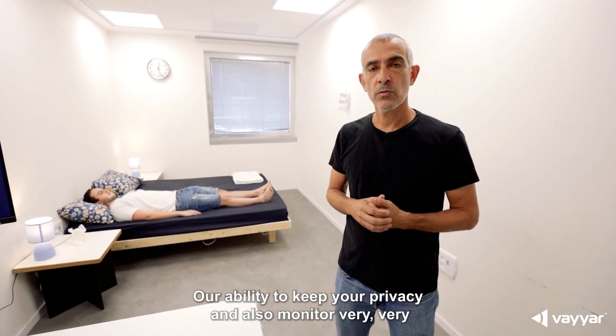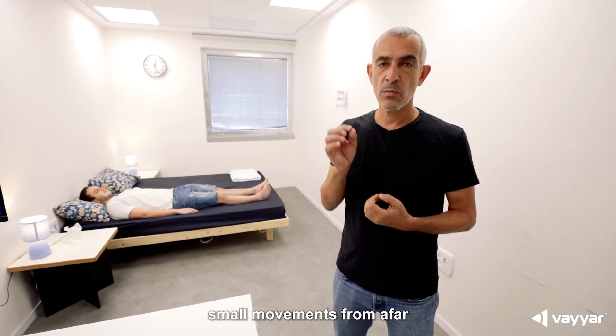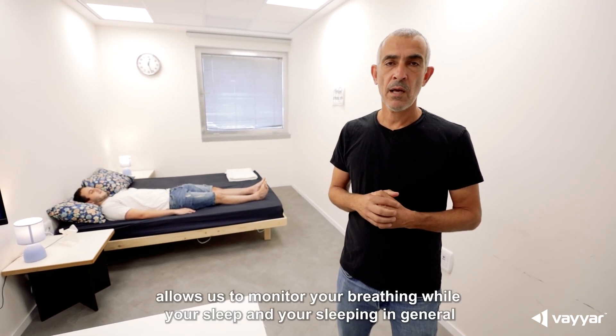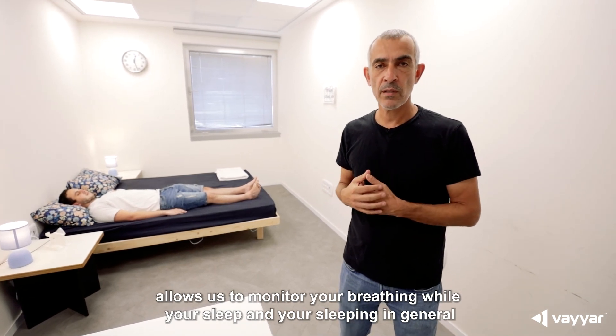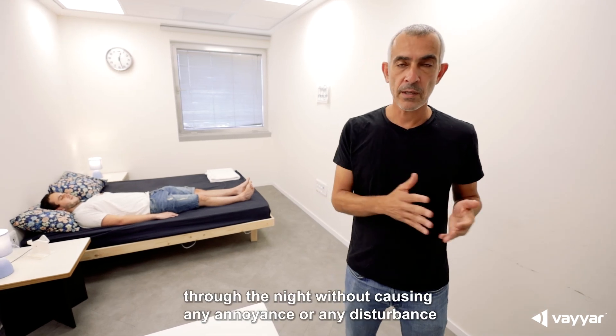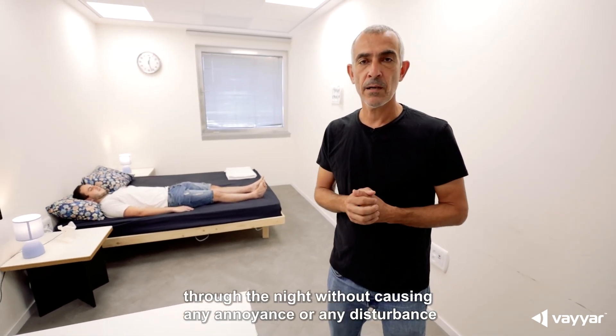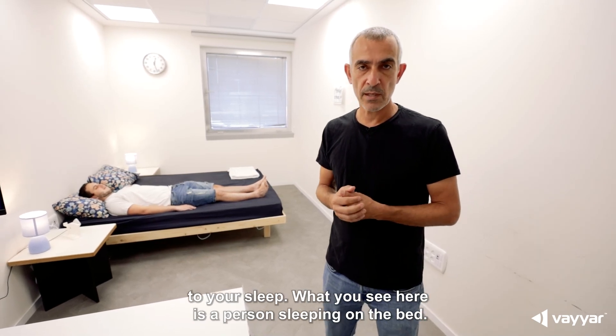Our ability to keep your privacy and also monitor very, very small movements from afar allows us to monitor your breathing while you sleep and your sleeping in general through the night without causing any annoyance or any disturbance to your sleep.